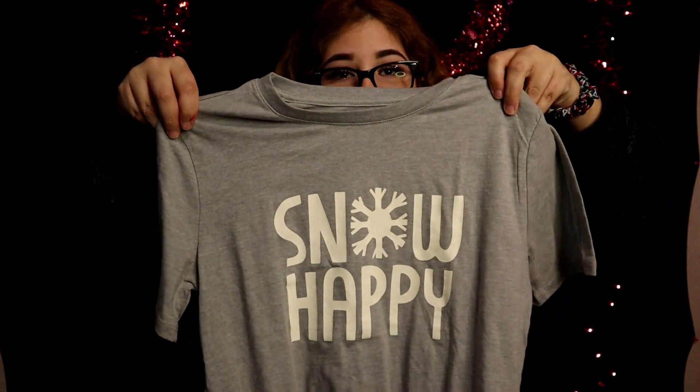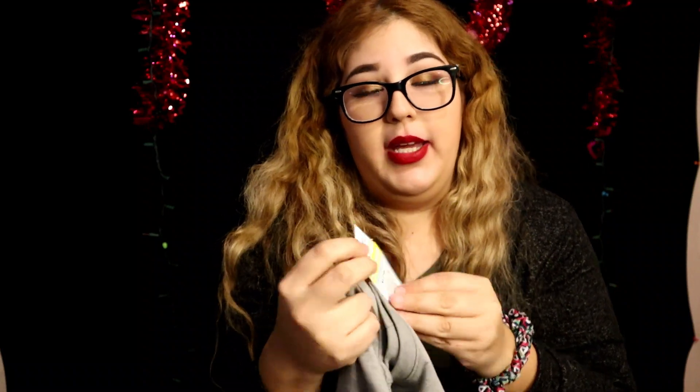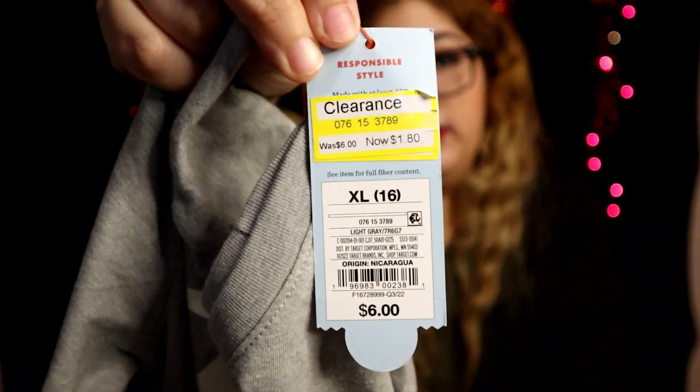Next I found the only thing I found for Noah, though I did buy him things at Sam's before this. I got him this shirt — it says 'Snow Happy,' so it's a Christmas shirt, and it's gray. It was originally six dollars and I only paid one eighty. He doesn't care what he wears so he'll be happy with this.